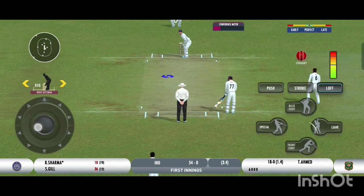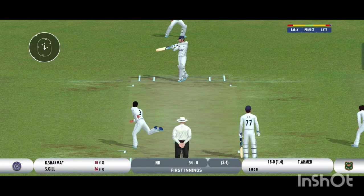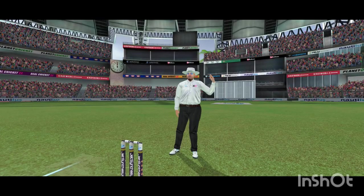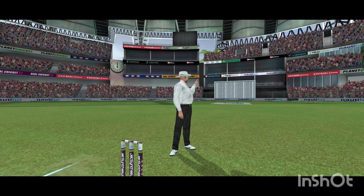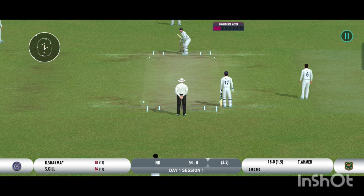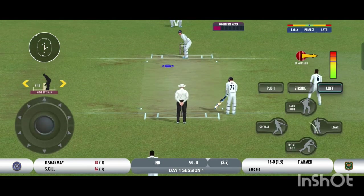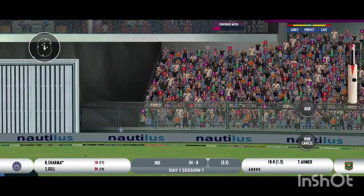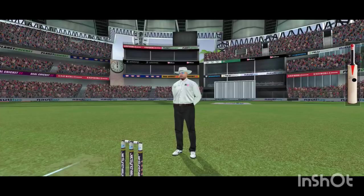The edge of the bat. That's the beauty — the batsman had to play at that one. That was a moral victory for the bowler. That's a massive six — made a cracking sound off the bat.